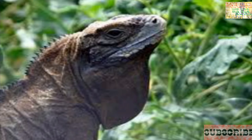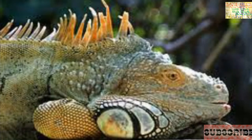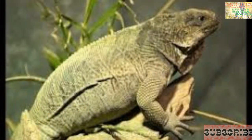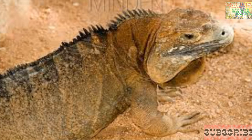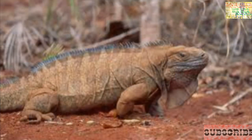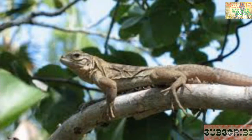Bringing up the number one spot, we have Cyclura collei, the Jamaican iguana. This species of iguana is found nowhere else in the world. It was thought to be extinct until 1990, when a hunter found one alive in the Hellshire Hills in St. Catherine, where a small population was found to still exist. Eggs were collected and hatchlings raised successfully at the Hope Zoo in Kingston, giving these animals a second chance. They feed mainly on fruits, plants, flowers, and berries. It has scales and spines which run along its back and head, and can reach a length of five feet.